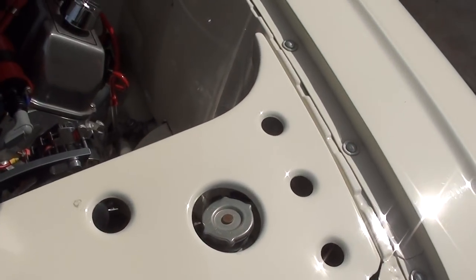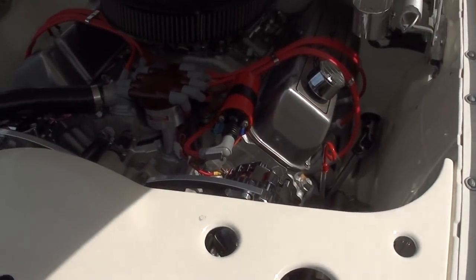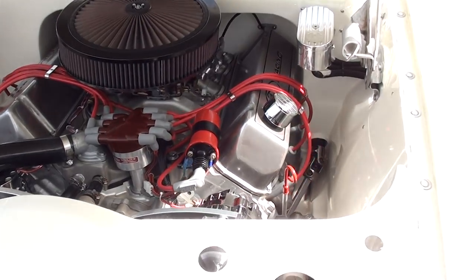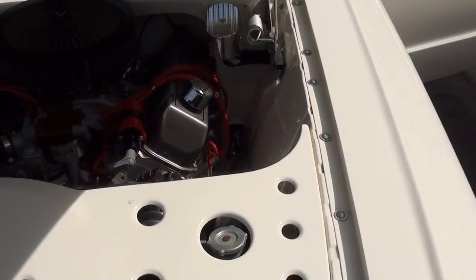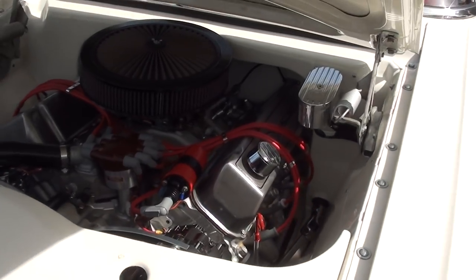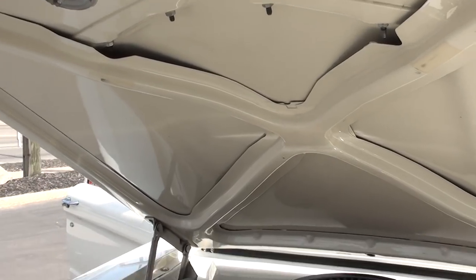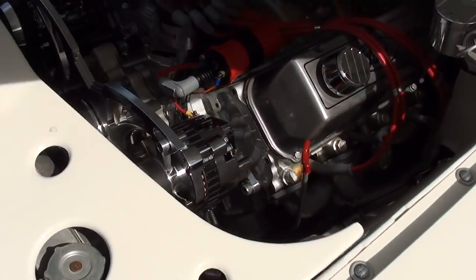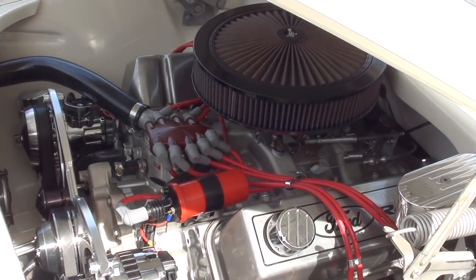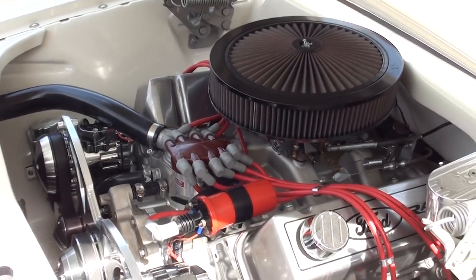It's got a custom-built C4/200 transmission with a 2400 stall converter and a 4.11 Detroit Locker in the rear. But I'm telling you, you drive this car and it just rolls along — you can get on the expressway and drive this thing. It's got a custom aluminum radiator with dual electric fans, four-wheel disc brakes, power rack and pinion steering, and the air conditioning does work.